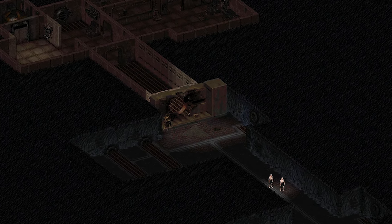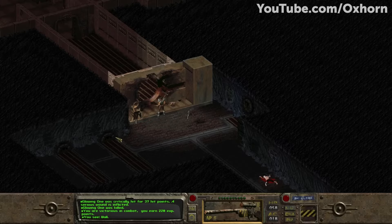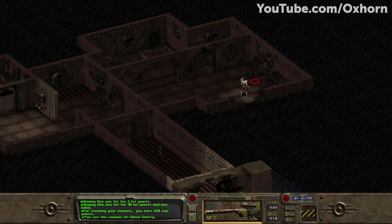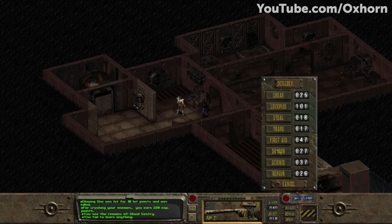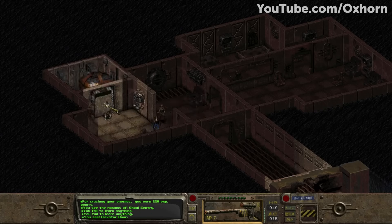Vault 12, from Fallout 1, is located in Bakersfield, California. Vault 12 was advertised to be one of the best vaults, with all the amenities required to survive a nuclear apocalypse. Of course, that was all just a cover for Vault-Tec's dark intentions. As one of Vault-Tec's most nefarious experiments, Vault 12's door was designed so that it would not close properly when the bombs fell, in order to allow radiation to seep in. The purpose of the experiment was to study the effects of prolonged exposure to radiation. Similar to Vault 34, the vault would flood with radiation as a result, and the vault dwellers would all mutate into the first generation of ghouls.